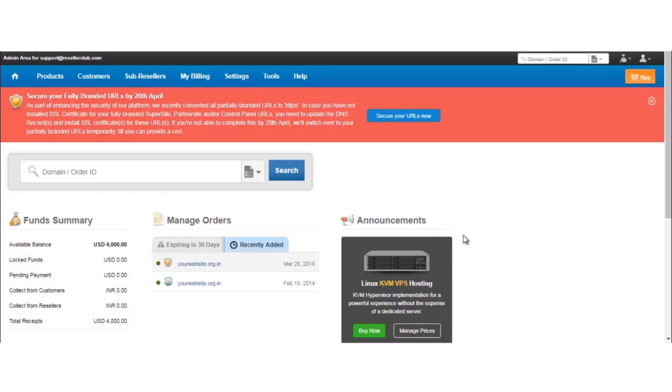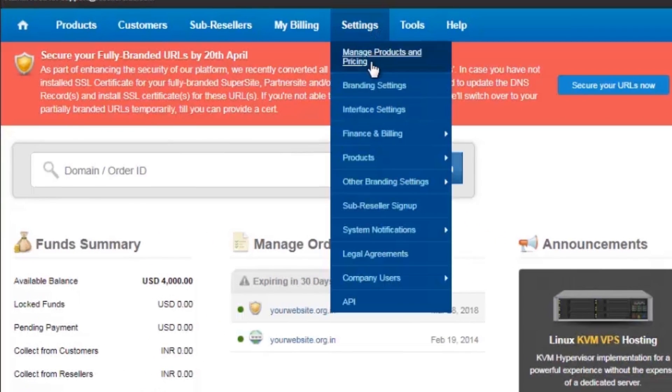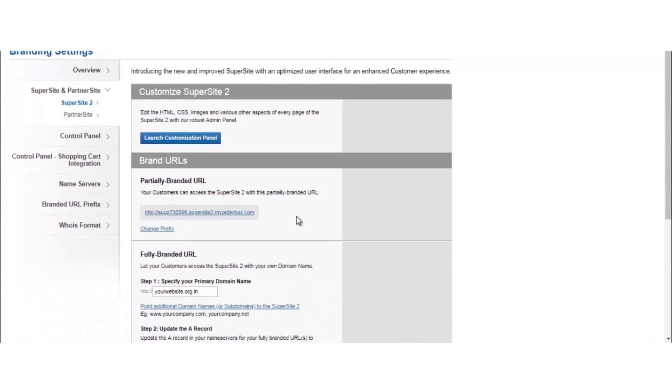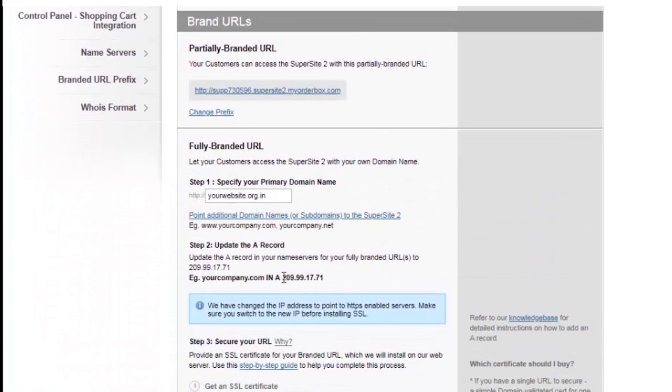In order to point the domain name to the HTTPS enabled servers, we have modified the records that were used for branding. You need to click on Settings, Branding Settings, Super Site and Partner Site, and scroll down to find the new record that is provided. In case you have already branded the URL, then you need to modify the IP address; otherwise you can brand your URLs by pointing them to the new IP address mentioned on the screen. Similarly, all the records for the partner site and control panel need to be updated to the new records provided in their respective section.